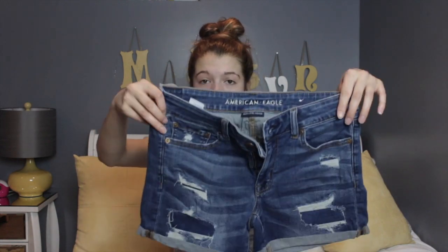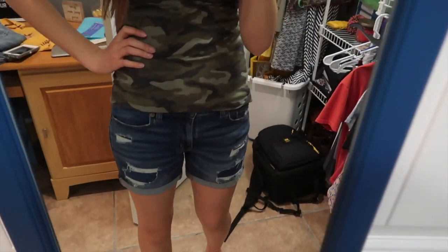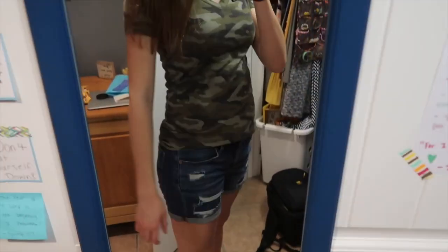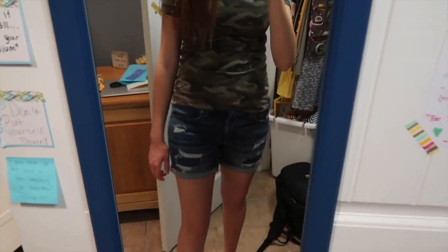From American Eagle I got two pairs of denim shorts. The first are regular denim shorts that are a little bit distressed but all the holes have coverings underneath so they don't show any skin, which I love. The length is good — modest but not super long. I think American Eagle denim is just so good; I love the quality.